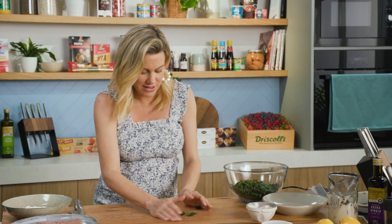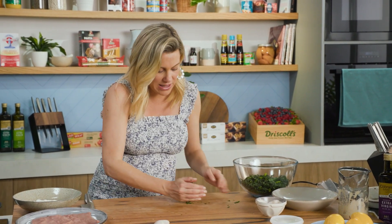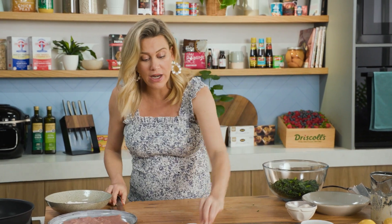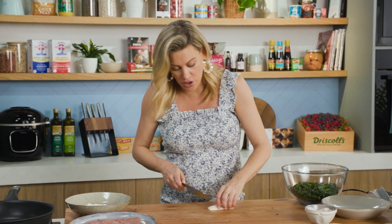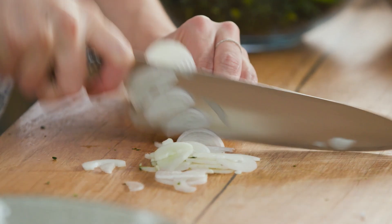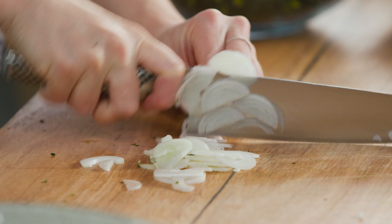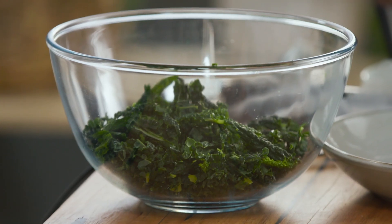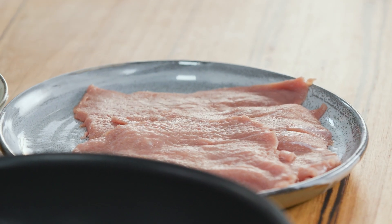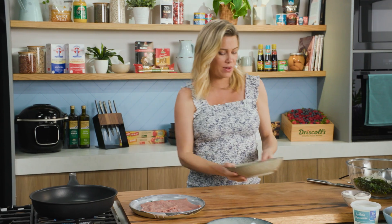Sprinkle that in. I'm going to keep this salad really simple because of that dressing — just one half of a shallot, and I'm going to cut them into half moons, as thin as I can get them so they're subtle in the salad. They can also go into the bowl. Now, over to our veal schnitzel.